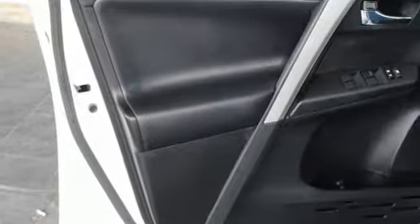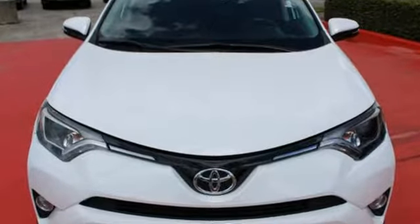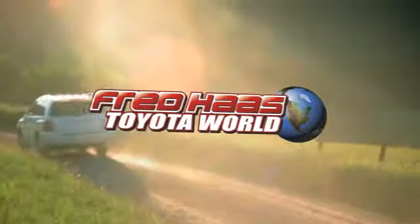Tap into your sense of adventure and take this RAV4 places you've only dreamed about. Stop in for a test ride today. Fred Haas Toyota World has been a hallmark of our community for more than 40 years.